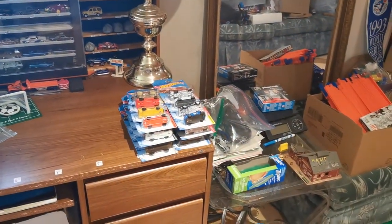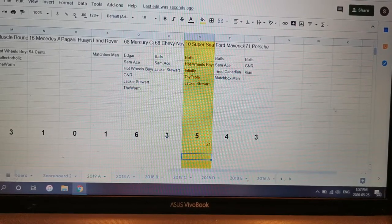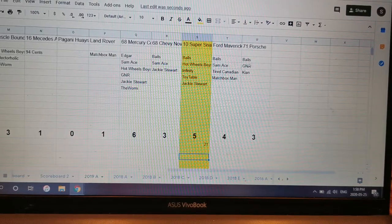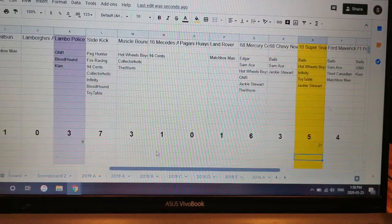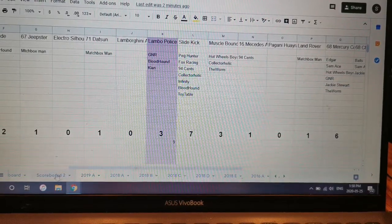Going to figure out who made those picks and get your next set of cars ready. That was fun — came right down to the end. Don't sleep on the 2019 cars; might be slower overall but we're putting a lot of cars against them. We got two more spots to fill. Bails — when he picks, he picks them right — had all four final picks. Hot Wheels Boys got 21 points, matched by Hot Wheels Infinity. The Toy Table and Jackie Stewart with 21 points each.